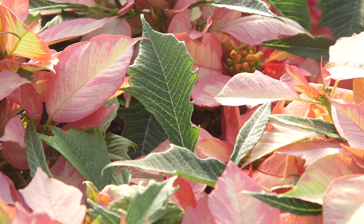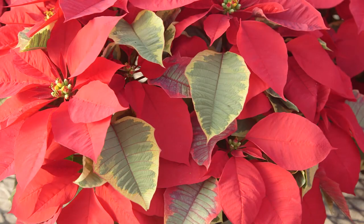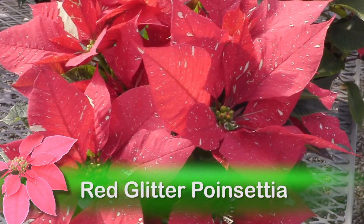If you like variegated plants, then you'll love Tapestry. This selection has grayish green leaves with pale yellow margins and bright cherry red bracts. Red Glitter looks like it has bold white paint splatter on its brick red bracts.